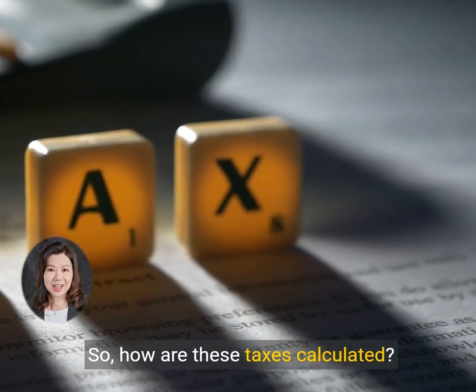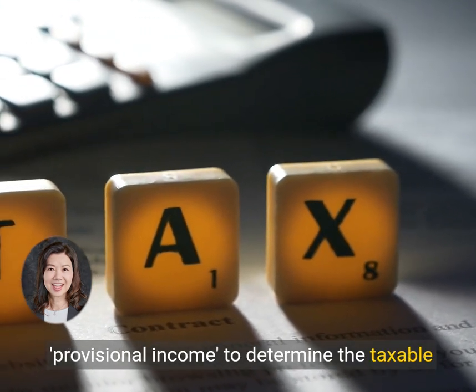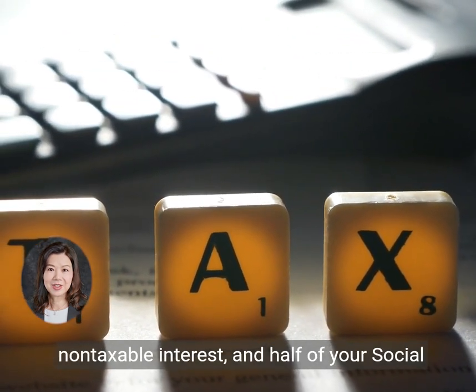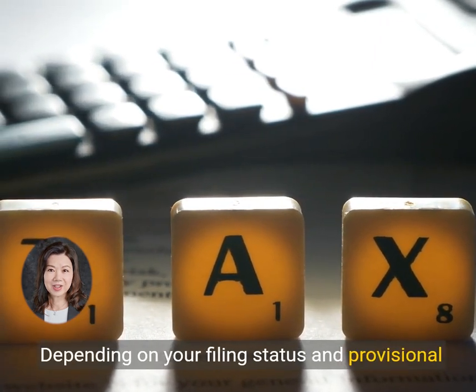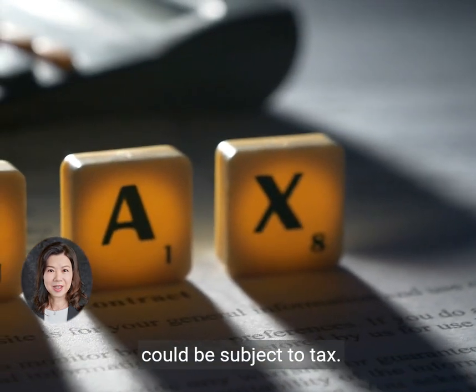So, how are these taxes calculated? Here's the scoop. The IRS uses a formula called provisional income to determine the taxable portion of your Social Security benefits. This includes your adjusted gross income (AGI), non-taxable interest, and half of your Social Security benefits. Depending on your filing status and provisional income, up to 85% of your Social Security benefits could be subject to tax.